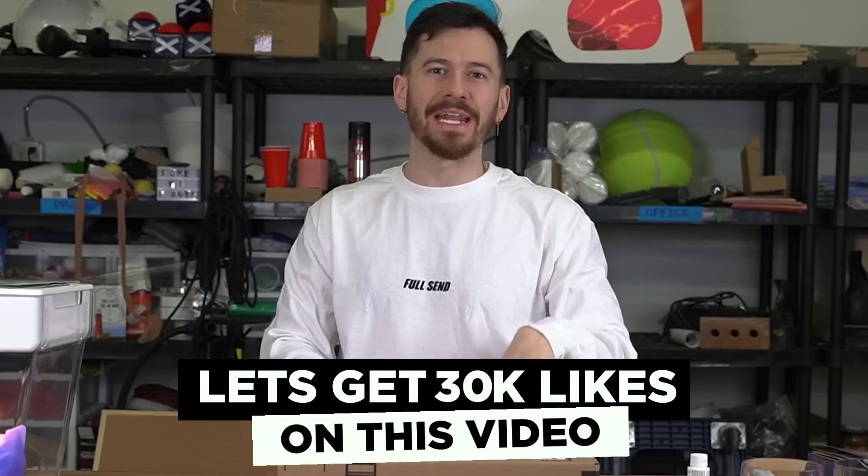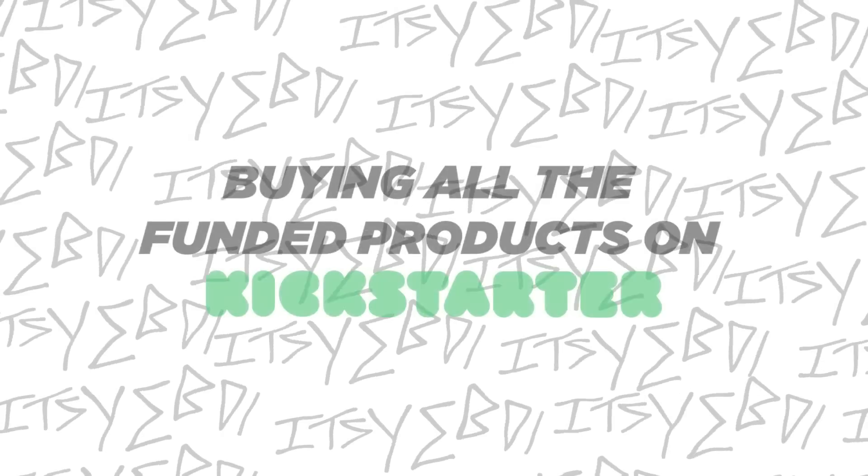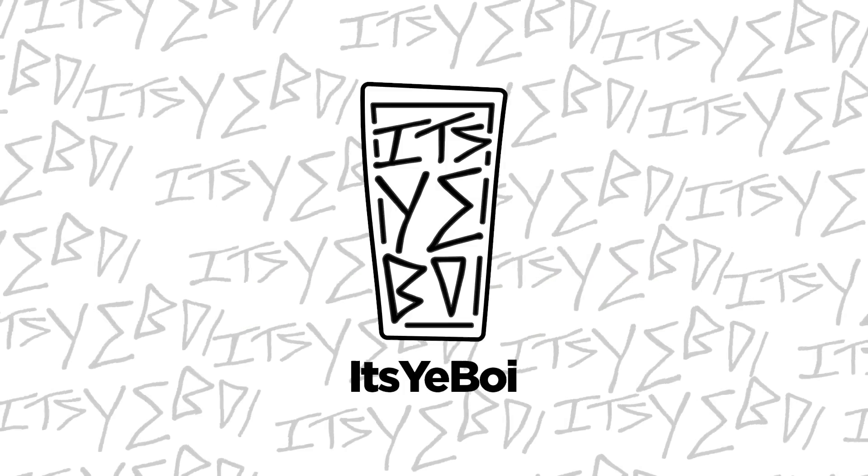I'll see you guys in the next video. 30,000 likes on this video and I will make a Kickstarter campaign. 1.8 million — holy shi—